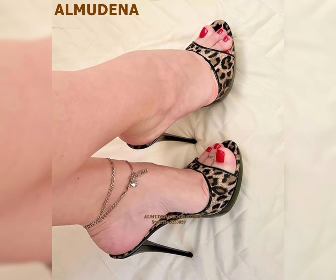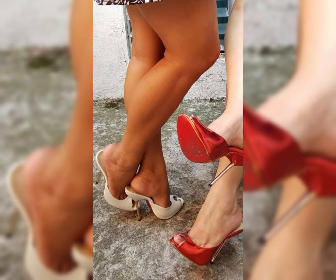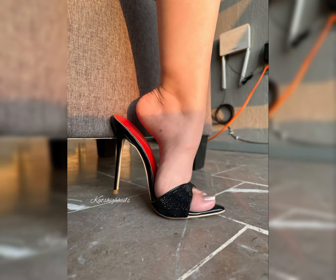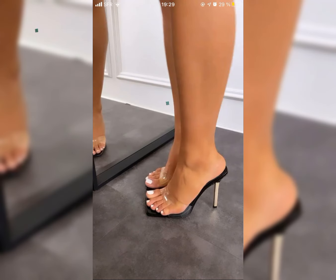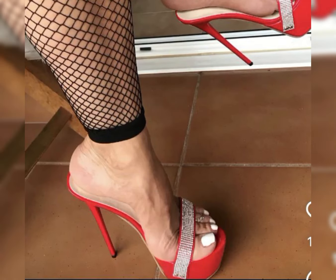Now I will tell you the best websites where you can buy these latest collections of high heels online. You can buy from amazon.com, aliexpress.com, and abaya.com. I always try to make useful video content for you, so don't forget to like my video and give me your valuable feedback.